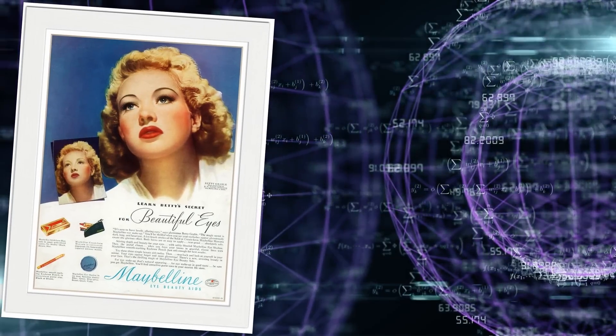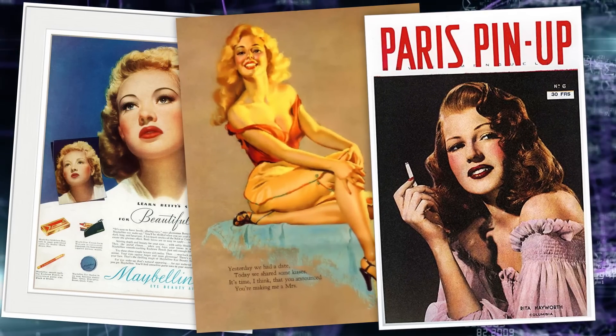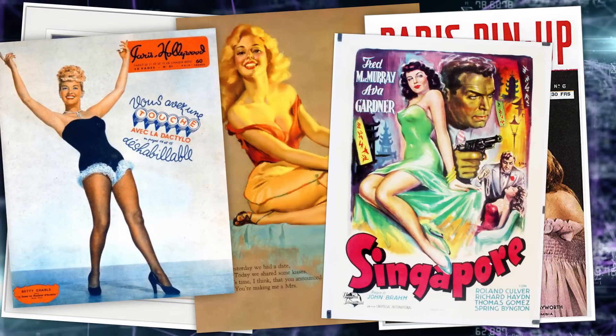With the help of neural networks and modern technologies, we'll try to revive the early beauties of the last century so that they literally emerge from pinup posters and appear before you on the screen. Will a neural network, having only a drawing at its disposal, be able to turn our 2D illustrations into a moving image of a real person? To help us evaluate the work of artificial intelligence, we'll compare the results to real-life photos of these pinup girls.